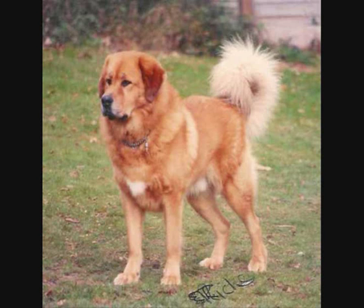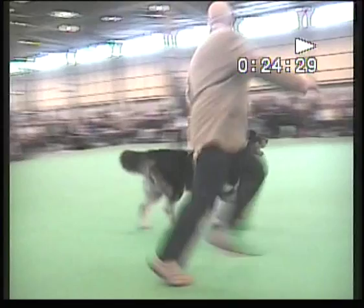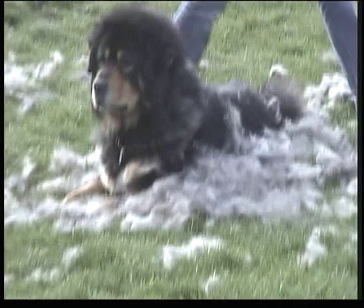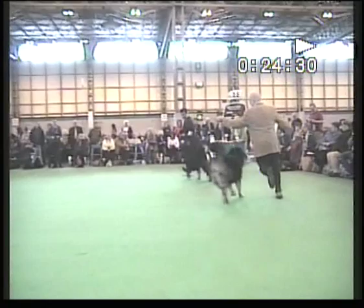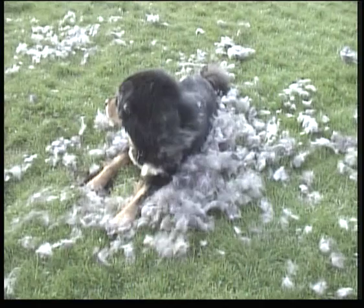Gait and movement. Powerful and free with purpose and agility. Measured and deliberate when walking. At speed will tend to single track. Coat. Males carry noticeably more than females. Quality of greater importance than quantity. Densely coated, fairly long, thick with heavy woolly undercoat in cold weather, which becomes rather sparse in warmer months.